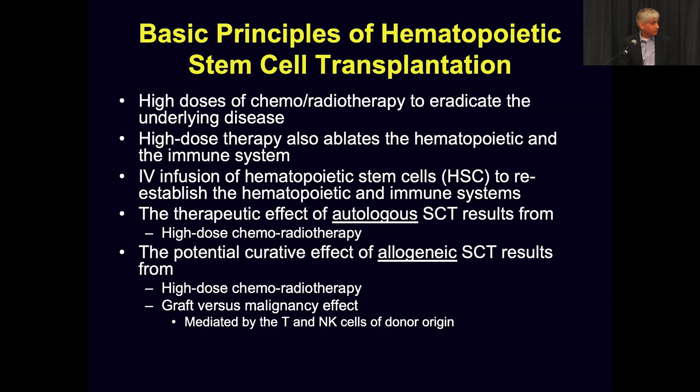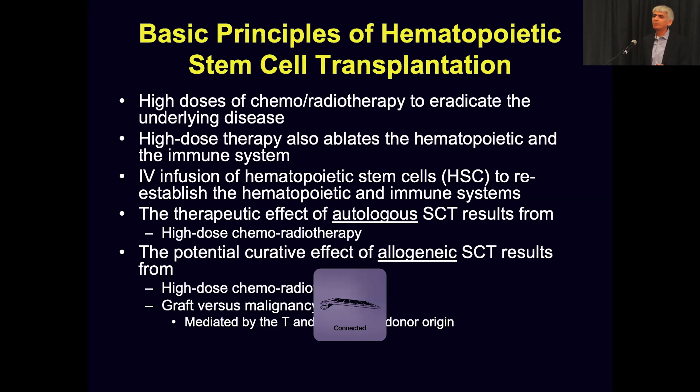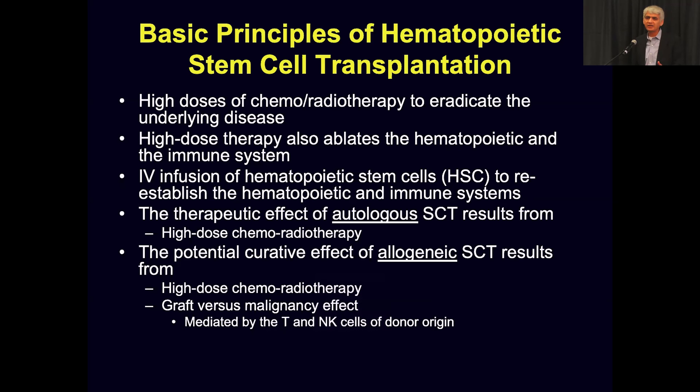I'm going to talk about some basic principles of stem cell transplantation, and I was given the specific task of addressing three issues: transplant in this era of emerging cellular and immunotherapies; the future of transplant; and the process of stem cell transplant at MD Anderson and how the team works together.